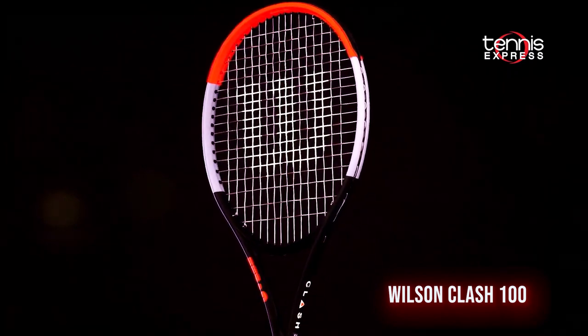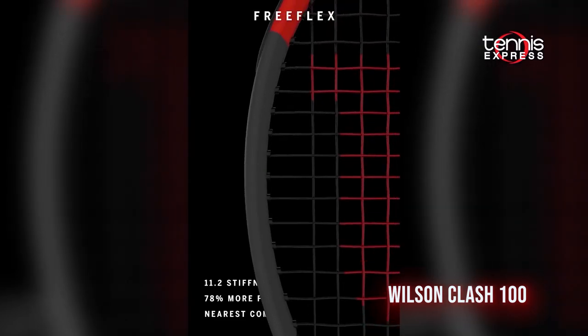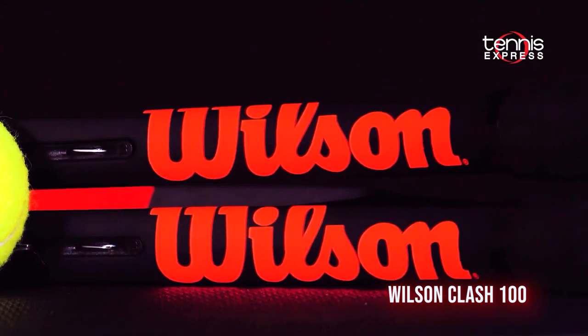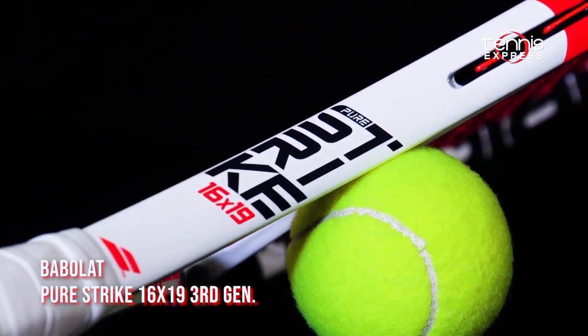First up from Wilson, we have the Clash 100. With two new technologies, FreeFlex and StableSmart, Wilson gave us a supremely comfortable racket that maintains tour-level stability.